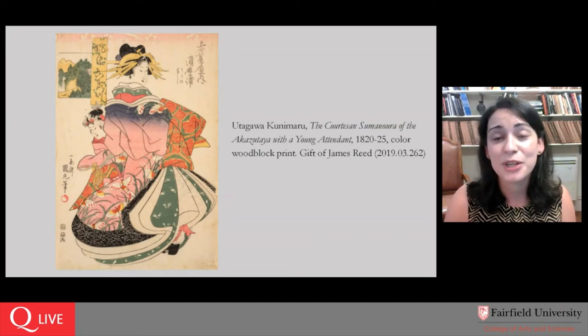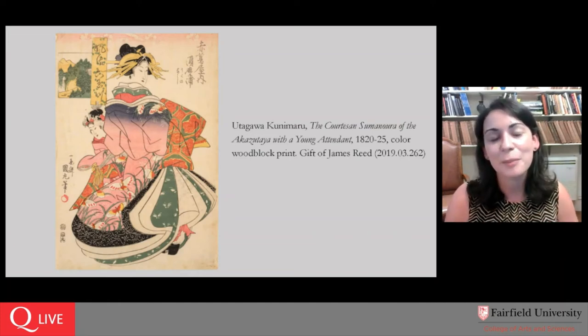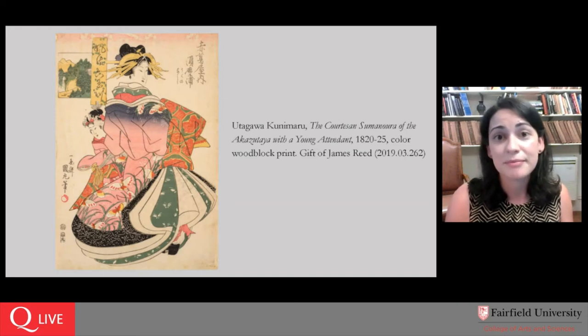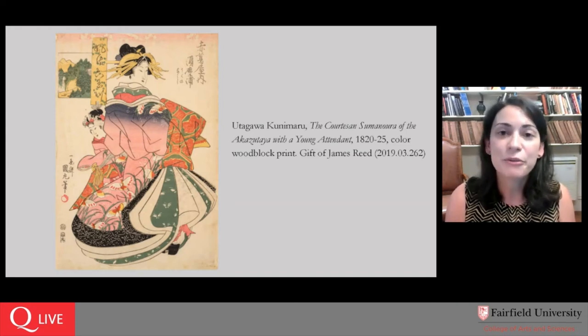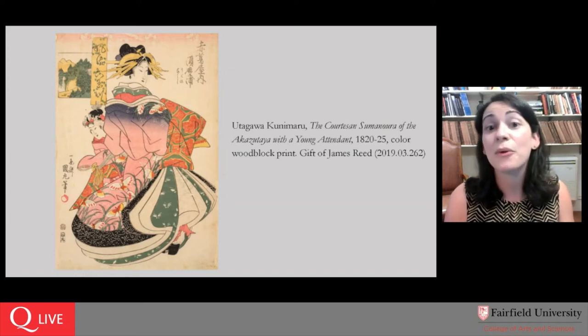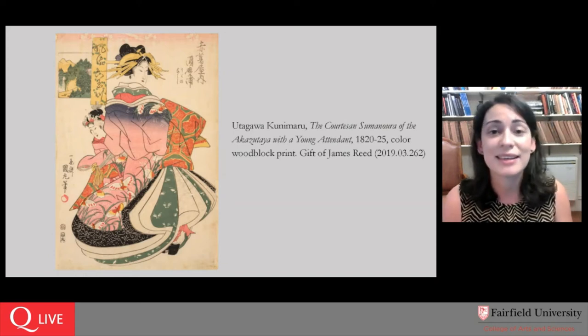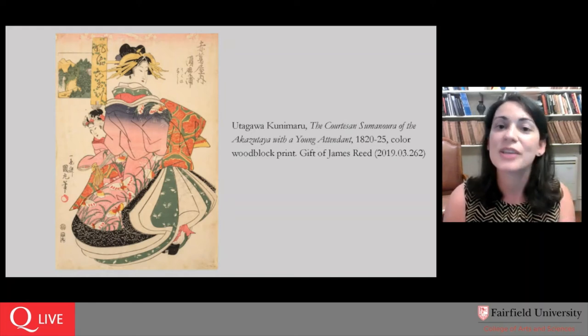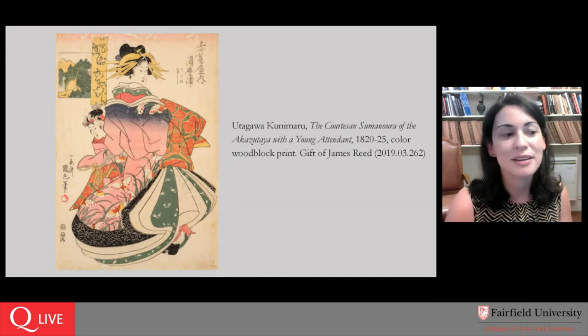The ukiyo-e prints were required to receive government approval — hence the seal of the censor being applied to this image. The government was trying to make sure there was no licentious or immoral content, but also nothing that might be considered seditious against the government. So you will often find these round seals that mark a print as having been accepted for publication.